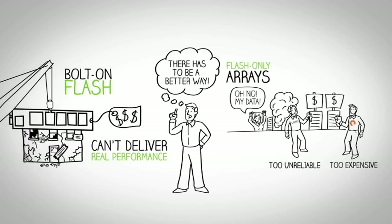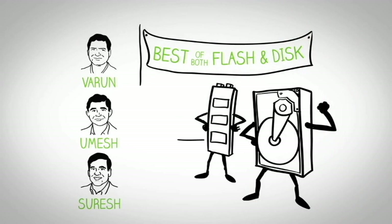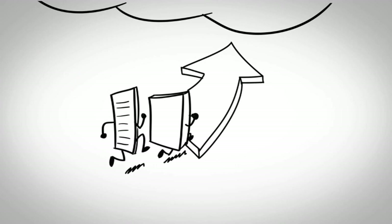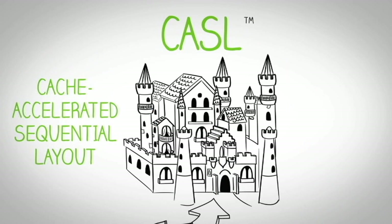So we thought, there's got to be a better way. We started from a clean sheet of paper. We designed a totally new file system, made to deliver the best that Flash, disk, and multi-core processors could offer, while supporting the performance and capacity demands for all of today's applications on a single platform without compromise. We believe our file system and the Nimble solution represents a transformational innovation in the history of the storage industry. We call our file system architecture the Cache Accelerated Sequential Layout, or CASEL.